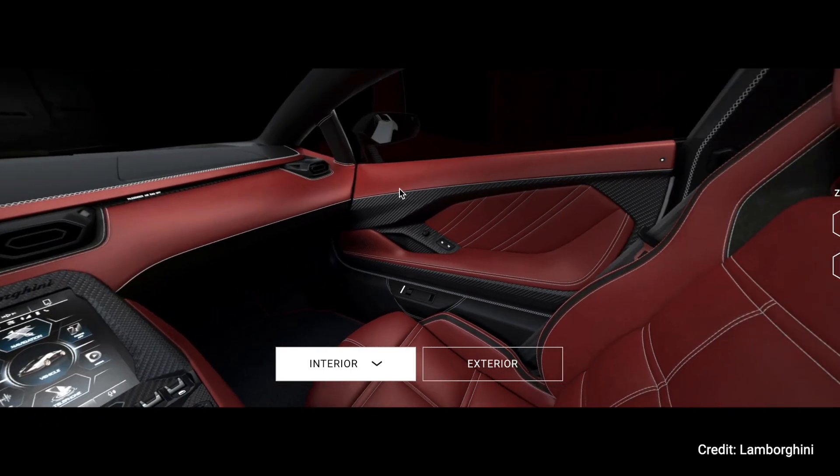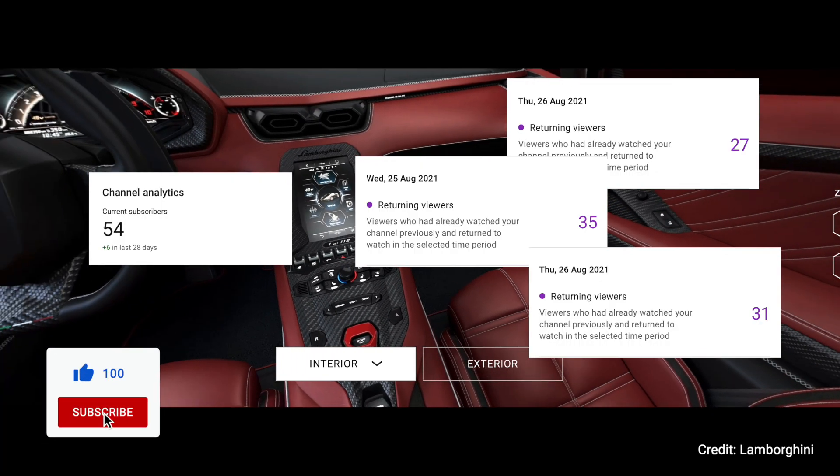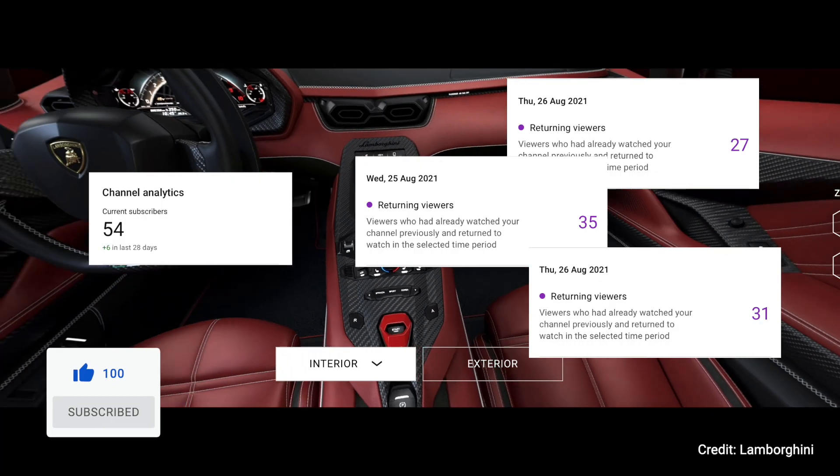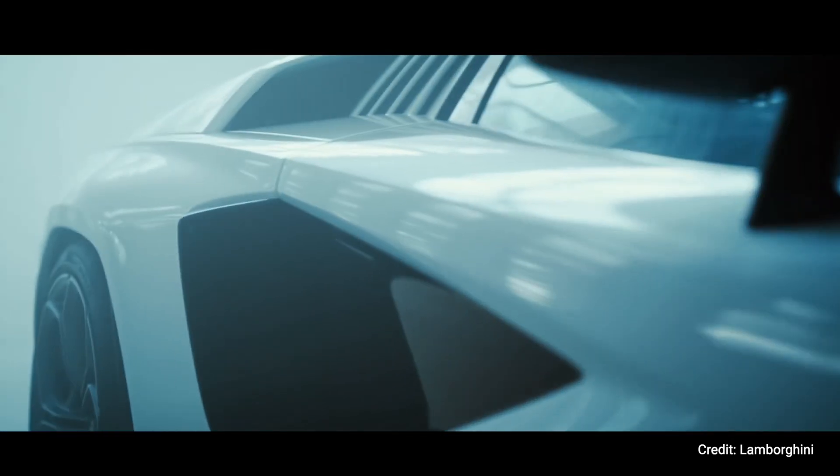But hey, what do I know? I have a small YouTube channel with 50 subscribers, and returning viewers who think I'm not worthy of their likes and subscriptions. But the little kid in me who fell in love with the original Countach at first sight — let's just say he has a different opinion about the new Countach.